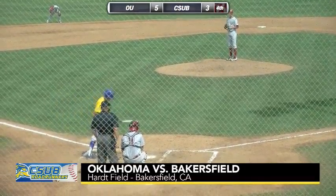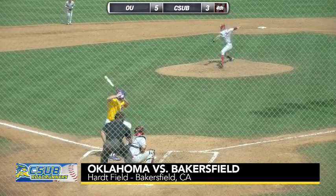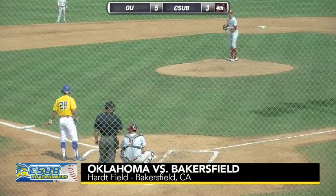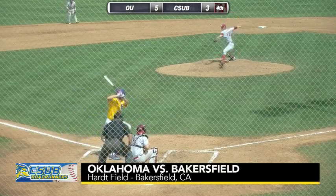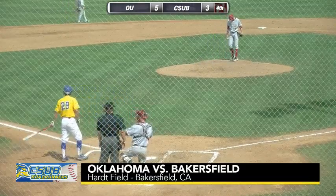He's the number nine hitter in the order. Jake Irwin, who came in and replaced Oklahoma starter Jake Elliott in the last inning, goes back out for his second inning of work at the bottom of the third. He throws a strike on the first pitch. Here's the lineup. The next delivery is outside with a sweeping breaking ball. It's a one and one count.